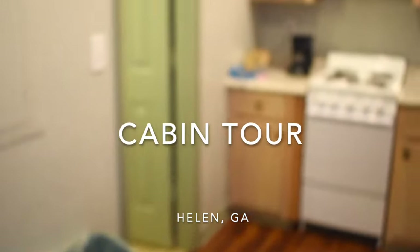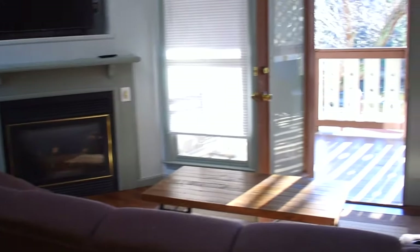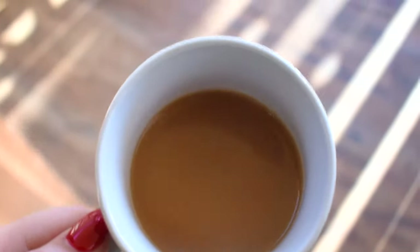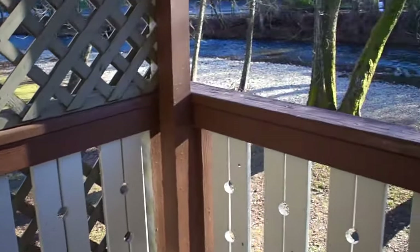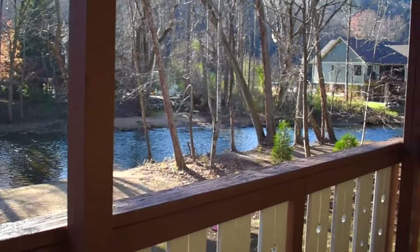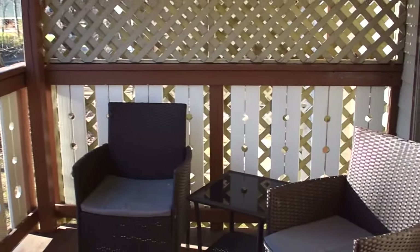First up, I just wanted to do a quick tour of the cabin that we stayed in during our time in Helen. Our cabin had a full kitchen, a second floor, a living room with a fireplace, and a jacuzzi, and we had a back deck that was perfect for taking in the views of the river. We loved sitting out on the back deck and enjoying our morning coffee, and we definitely spent as much time on the back porch as possible. It was such a beautiful place.